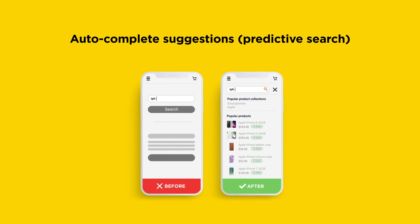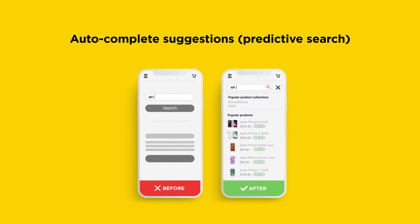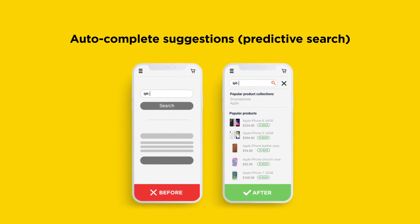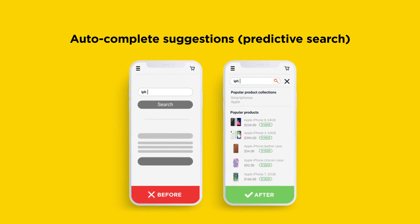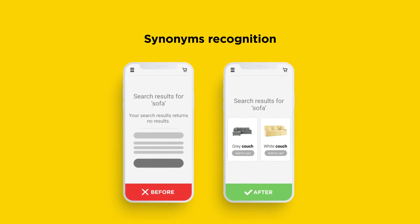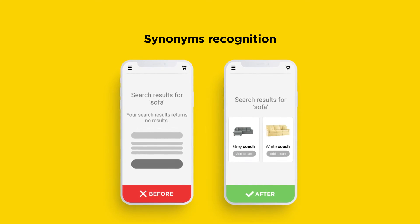Your visitors are impatient, so we help them type less and find products and collections faster. It's a must-have feature on mobile devices. You don't want to lose a sale just because visitors are looking for a sofa and your products are listed as couch.